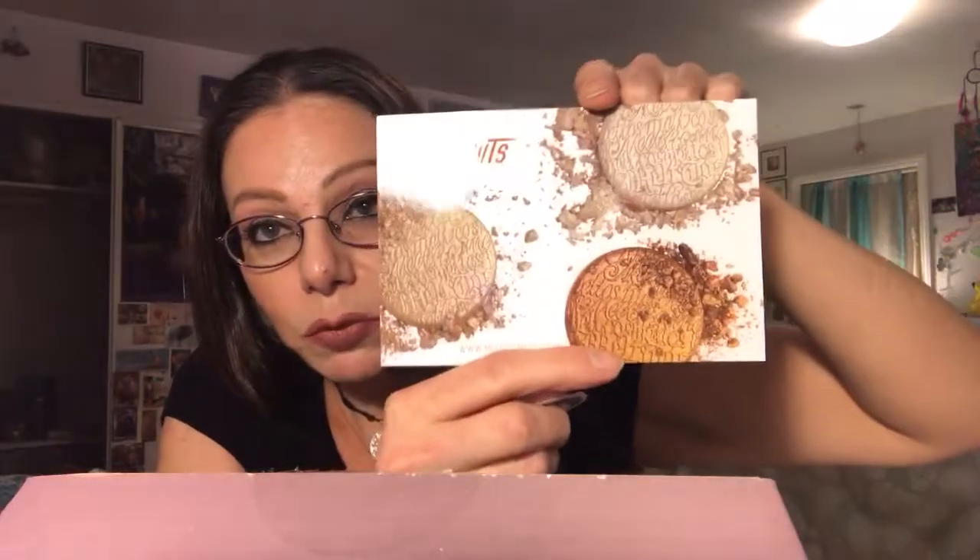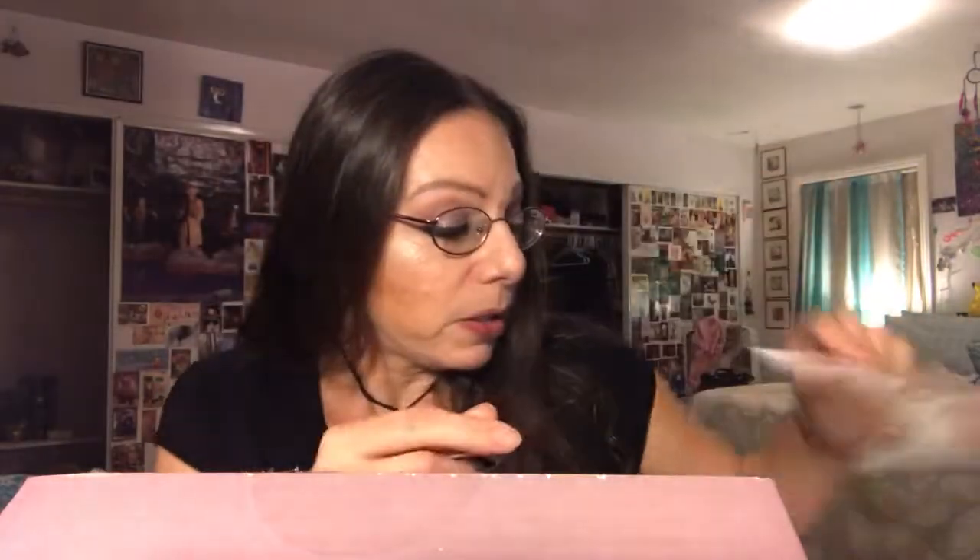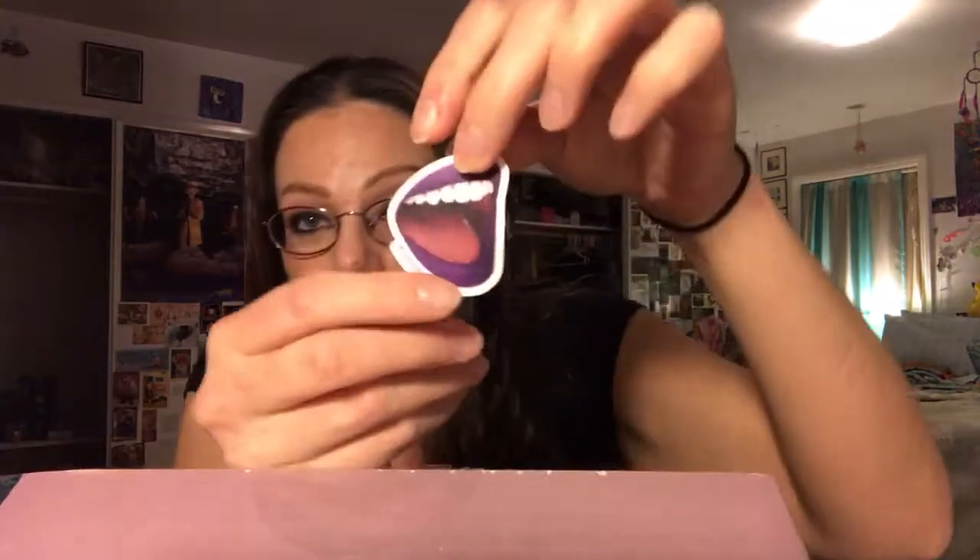This is what the inside of the box looks like — super fun packaging with all the multicolored lips on it. I already opened it briefly. There's some tissue on top, they sent a flyer for their highlighters, a little sticker of a purple mouth, and then underneath all the paper is everything I ordered.